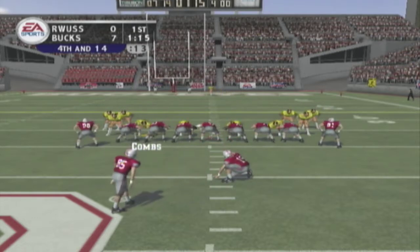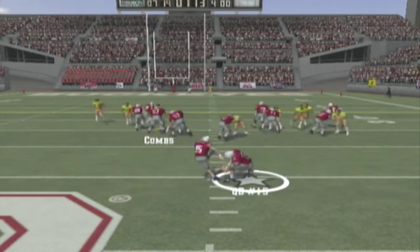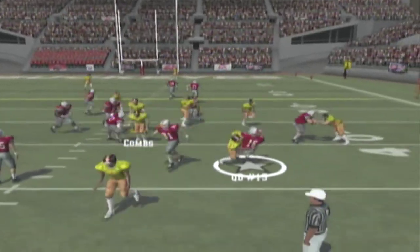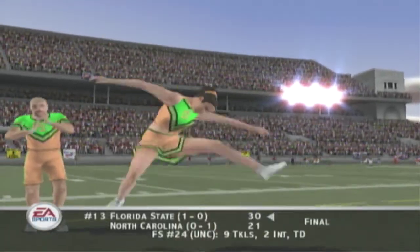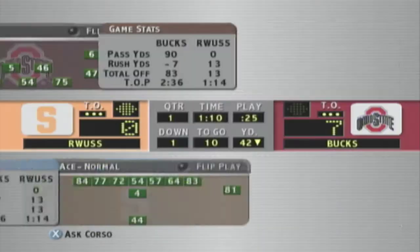Number 85 comes out to try a long field goal — this is going to test his power. The kick is up — it's a fake! They couldn't convert that fourth down. Look at these guys, they are fired up. Now let's see if it's going to lead to any points.